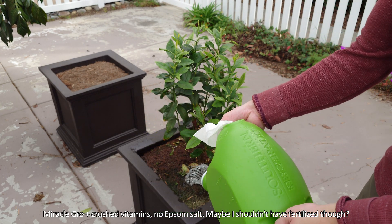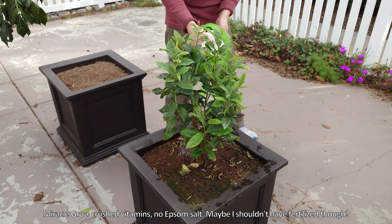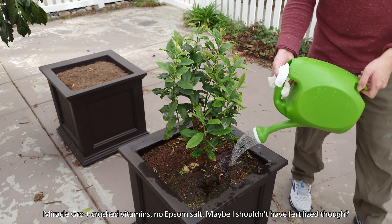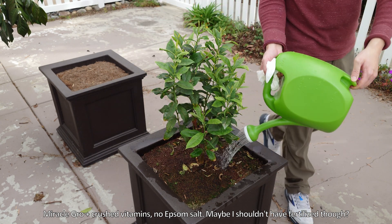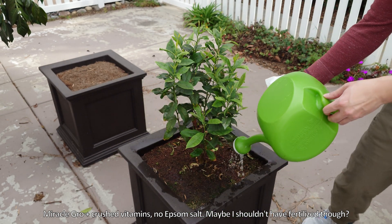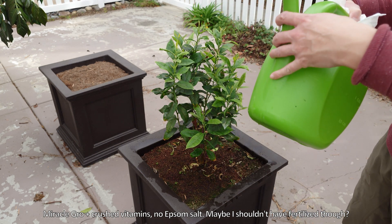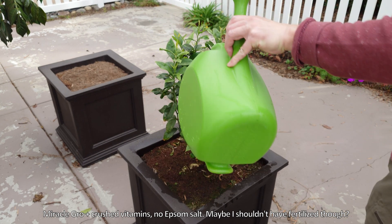I started thinking about what could be causing all these problems. By anecdotal evidence and observation, frequent waterings — especially during the hot months when water requirements are much higher — seem to be causing problems. It could be the fertilizer or just the water itself. The fertilizer causes a burst of vegetative growth and very big leaves, but that causes stems to just bend over from the weight.